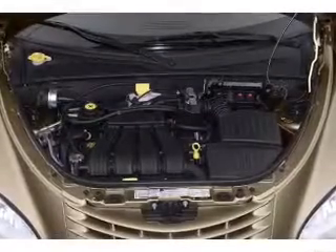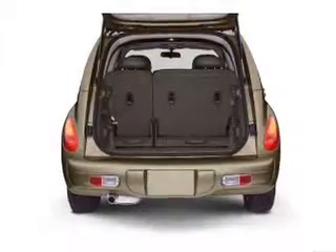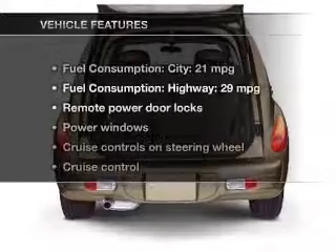Premium wheels lend a distinctive appearance. Heated seats are a desirable comfort feature. Let the outside in with a power sunroof.